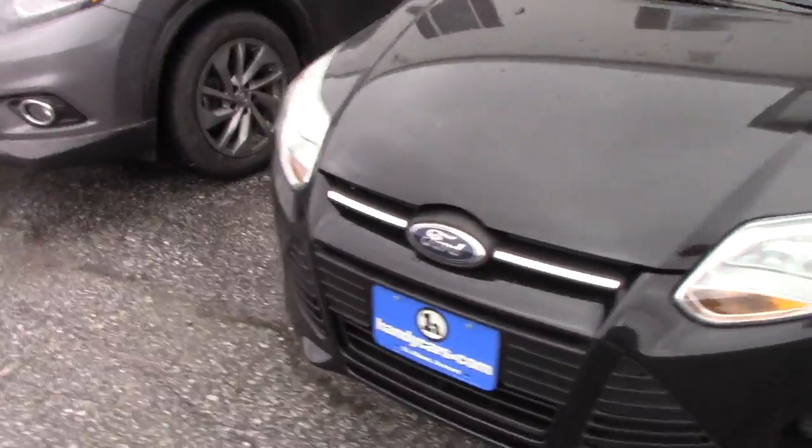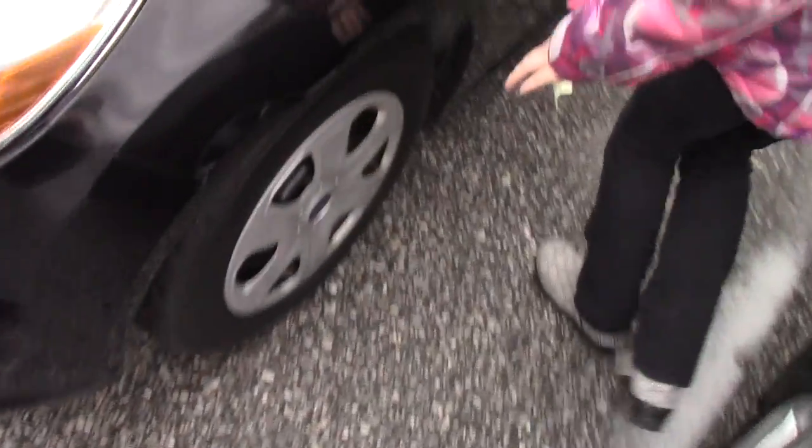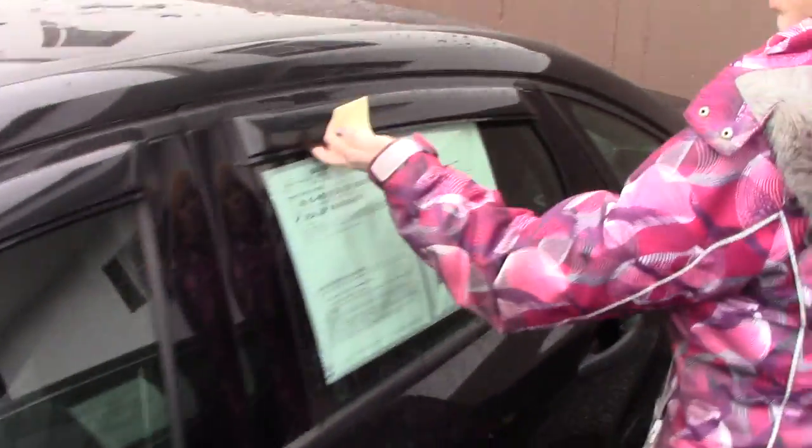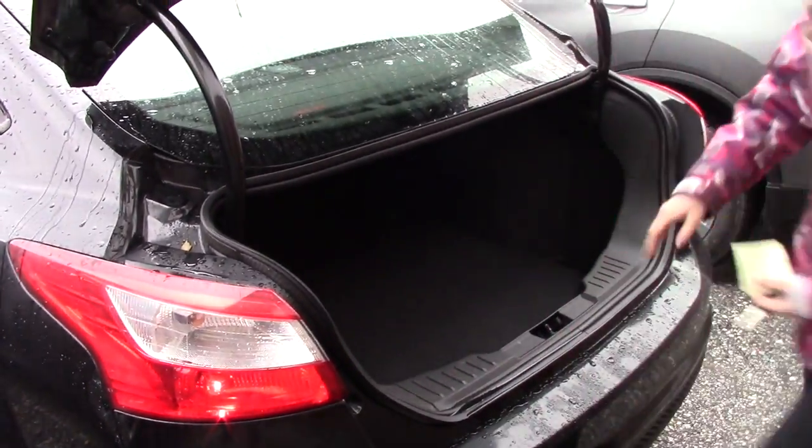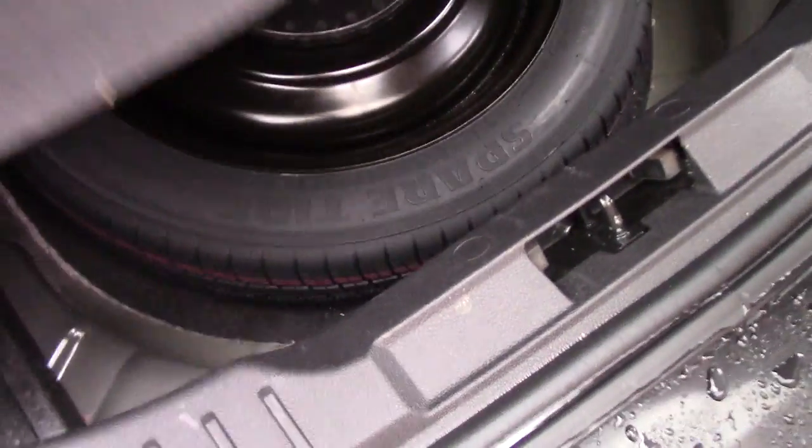So you got your headlights up here. You also have your brand new tires as well. It is the four door. You have rain guard. Taking a look inside the trunk, you'll see you have plenty of storage back here and then you have your spare tire underneath.